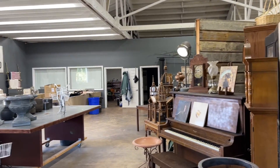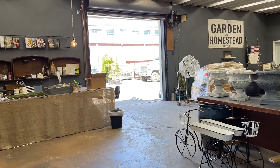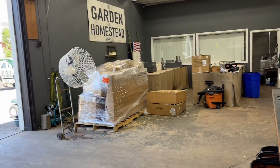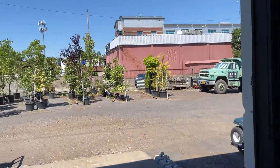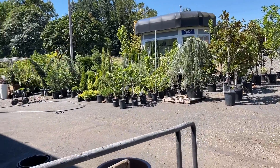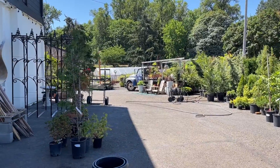This area here has tables on wheels that we use a lot for education — we teach classes here. We also use the space for unloading and pricing merchandise. It has a big roll-up door where a skid steer can pull in and move pallets if needed, and then it goes out into the outside yard.